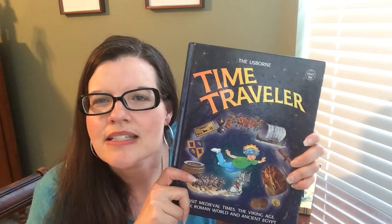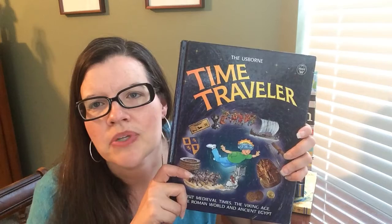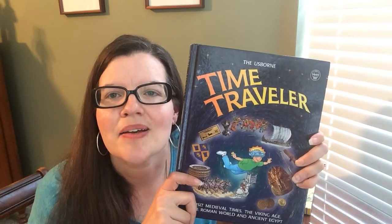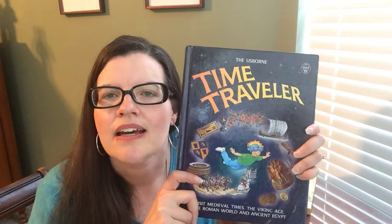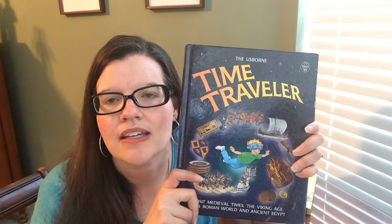So it's a fabulous nonfiction title brought to life that will get your child excited about history and these ancient civilizations that would be hard for them to understand. It can be used as a read-aloud — that's what our family has done with it multiple times.